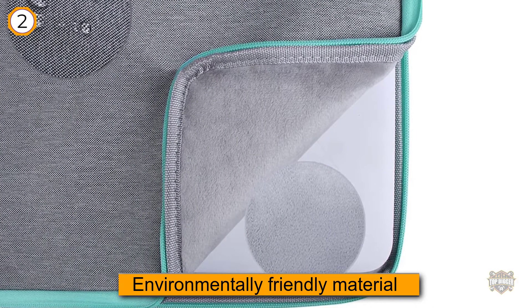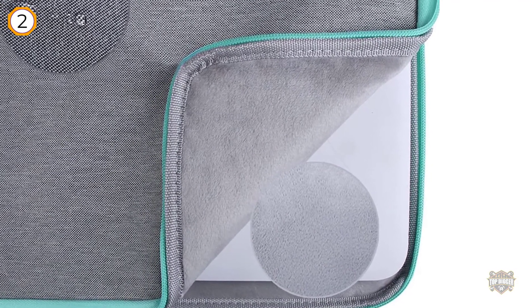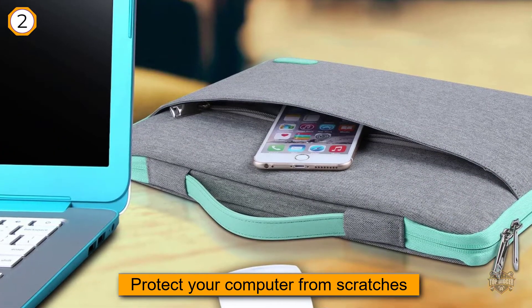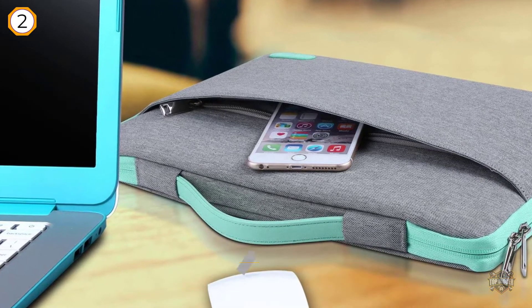It gives you the functionality you need to protect your computer from scratches, shock, dust, and dirt. It has an extra front pocket in case you want to carry a pen or writing pad into a board meeting. With its first-class functionality, this case is ideal for business travel or school.